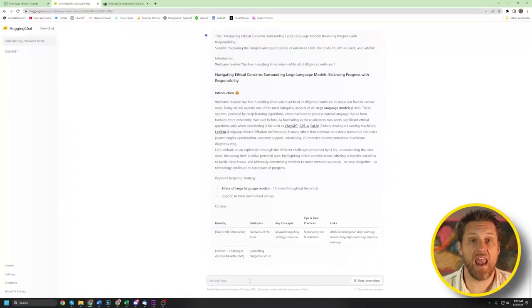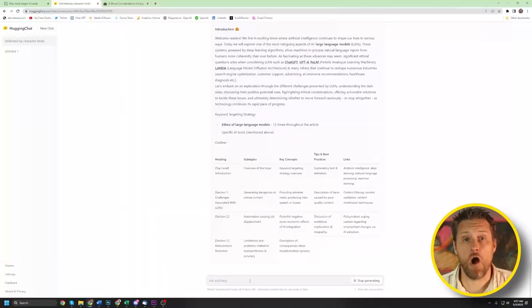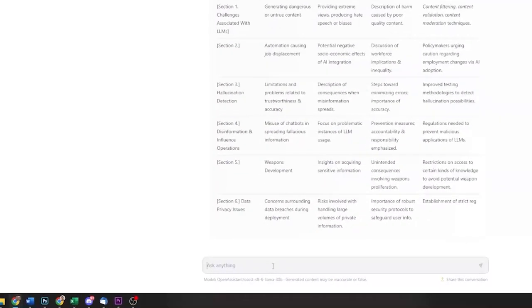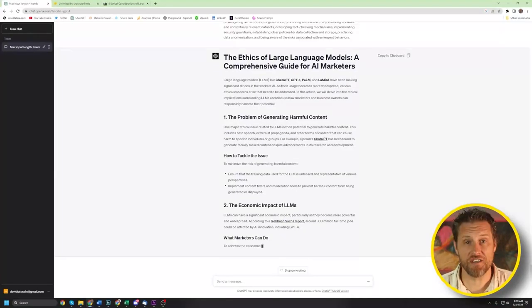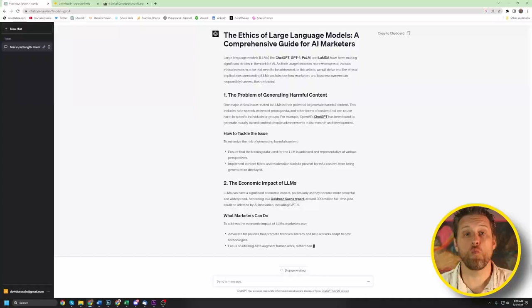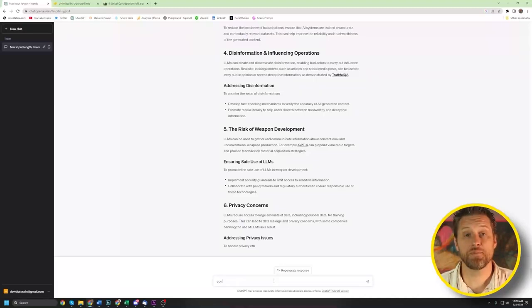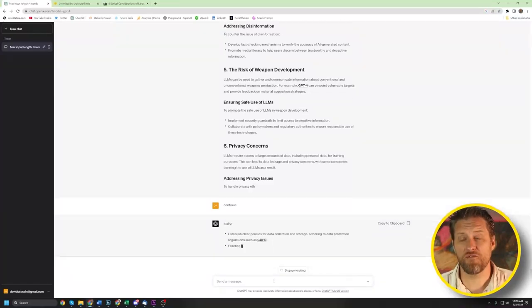I ran it through Hugging Chat first and was impressed — it started out a little cheesy with 'welcome readers,' but then came on strong by creating a table. Unfortunately, it ran out of tokens and couldn't complete the work, and when I tried using the continue command, it failed again. GPT crushed this assignment, producing a well-written, formatted article with links and everything. When the article ran out of tokens, I typed continue and it went on until the post was complete. I was impressed with the table and formatting that Hugging Chat used, and while it wasn't able to finish, what it gave me was solid — so I gave them each a point.